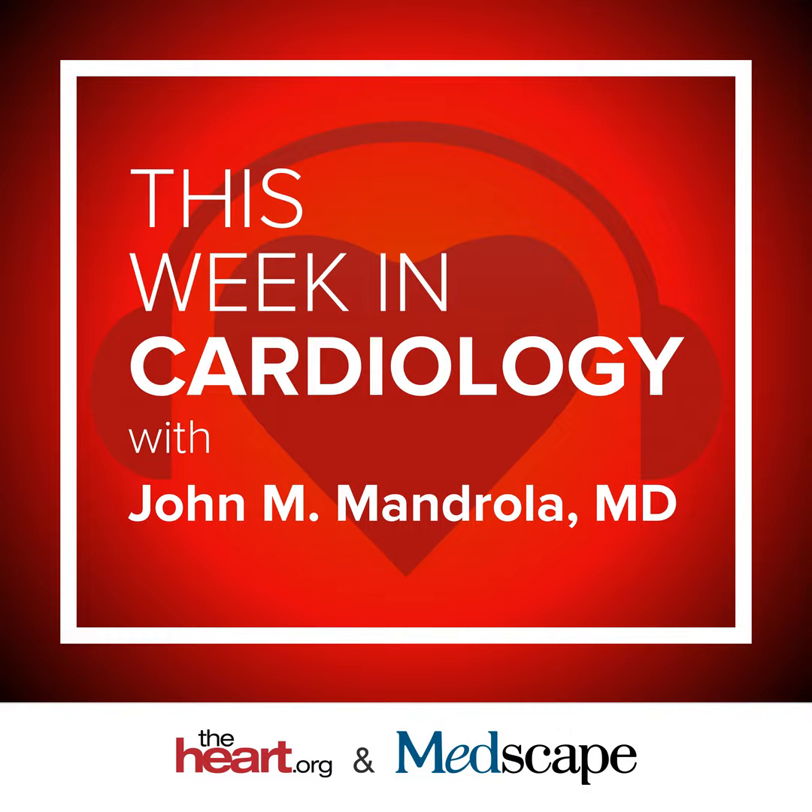I like this Mayo study, not so much because it's definitive, but because it gets American doctors thinking about lead extraction. As Dr. Rob Schaller from University of Pennsylvania said in our news story, we really should have a registry of lead extractions. This could tell us a lot about how to stratify risks. Imagine instead of a couple hundred patients like the Mayo study, we had data from thousands of people.